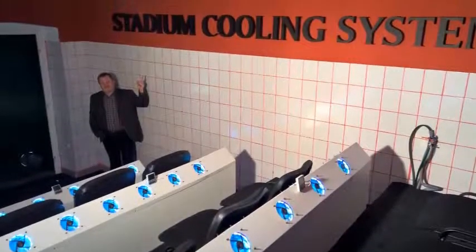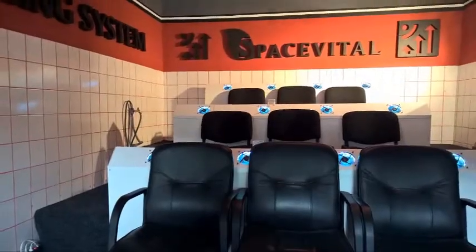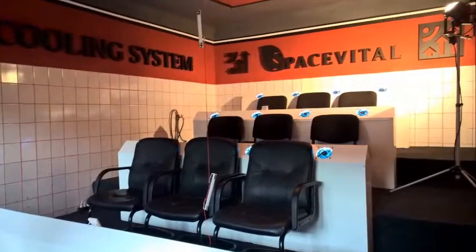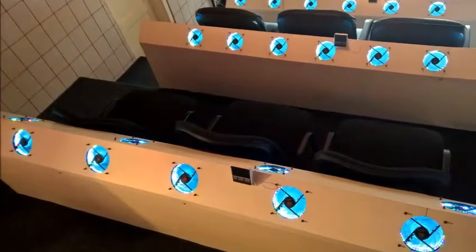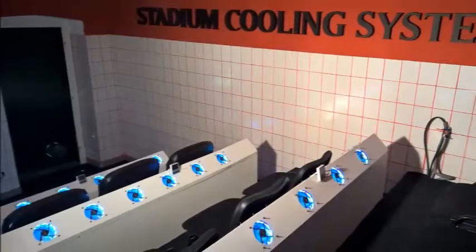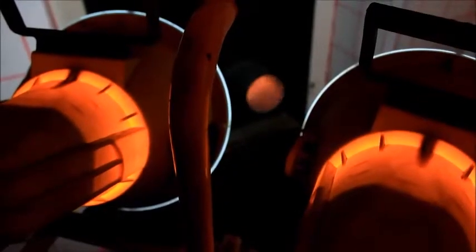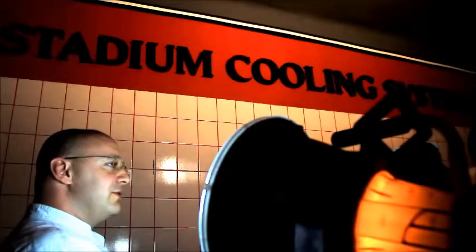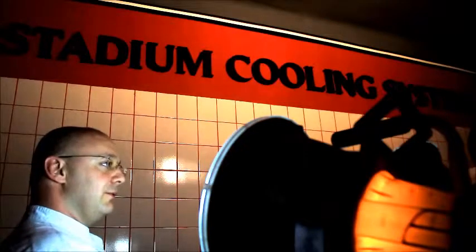This model that you can see here in this lab was built in March 2015. What we did was build up the stands, part of the stadium, and put the cooling panels on the stand. Then we heated up the whole laboratory up to 50 Celsius degrees and turned on the cooling system.